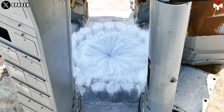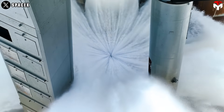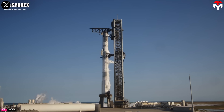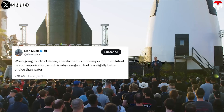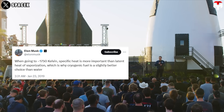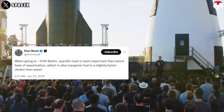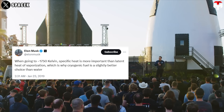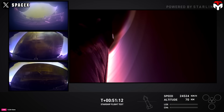Water is a common and efficient coolant used in recirculating cooling systems, but SpaceX chose methane as the ideal coolant for Starship instead. Elon Musk explained: when going to roughly 1,750 Kelvin, specific heat is more important than the latent heat of vaporization, which is why cryogenic fuel is a slightly better choice than water.